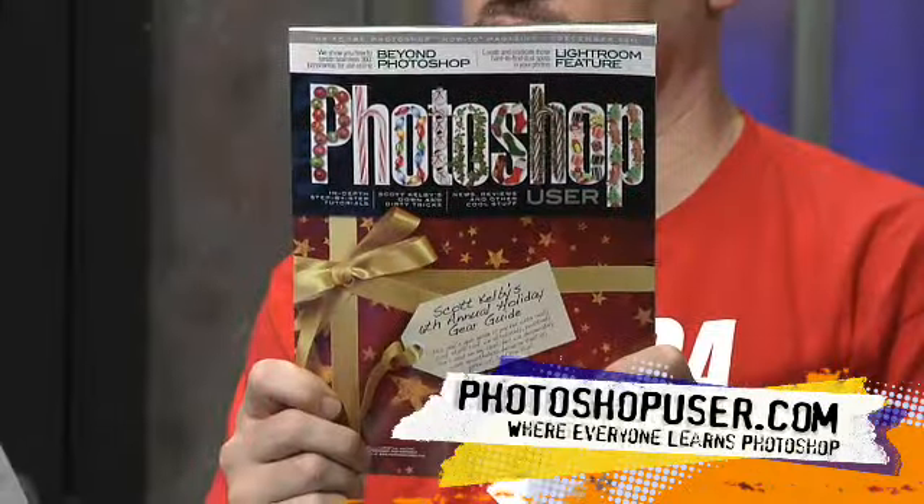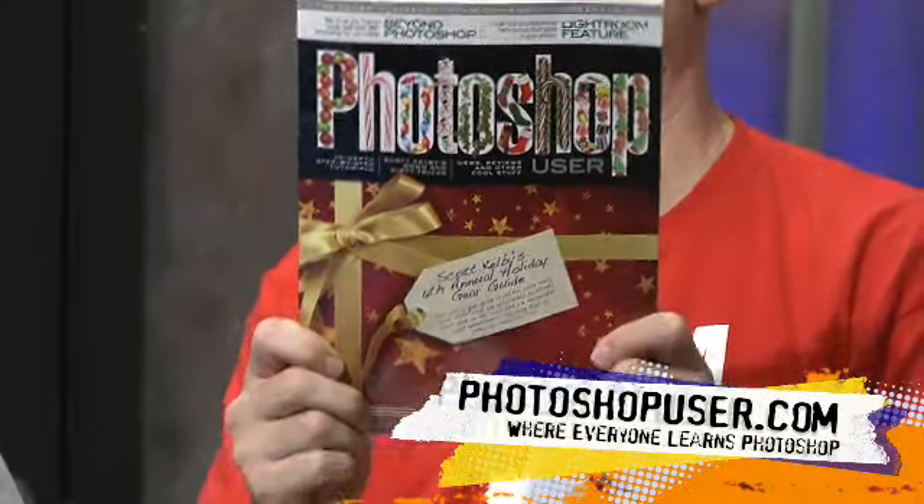Welcome back everybody to another boisterous episode of Photoshop User TV, brought to you by the folks behind Photoshop User Magazine, the National Association of Photoshop Professionals — the makers of this magazine that Dave so nicely held in front of his face.